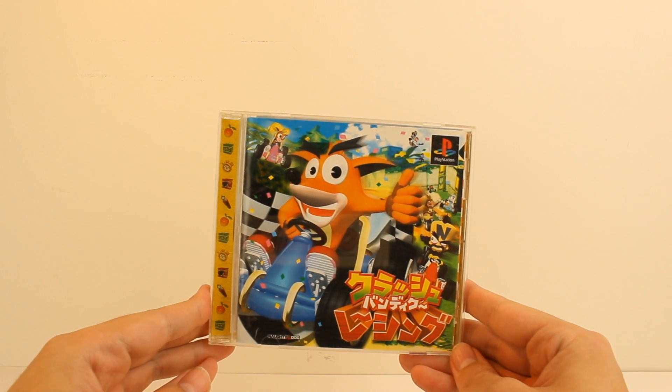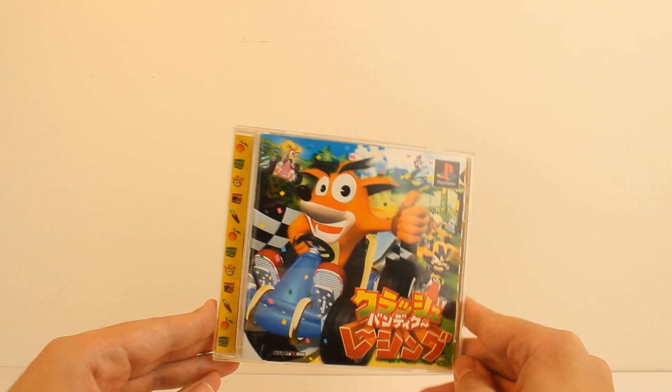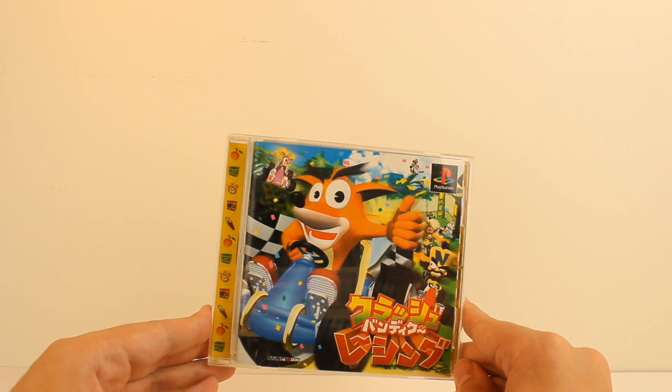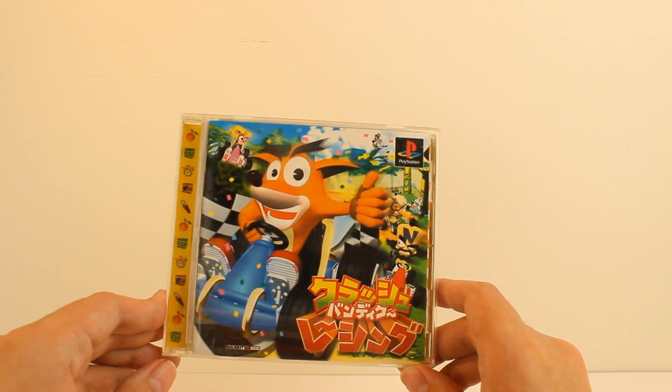Hello everyone, Crystal Vision here. Today we are looking at Crash Bandicoot Racing. This is Crash Team Racing Japanese — it was not called Crash Team Racing over there. I actually kind of like the name Crash Bandicoot Racing; it's sort of simple and to the point.